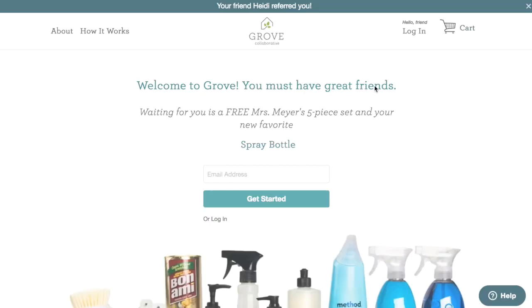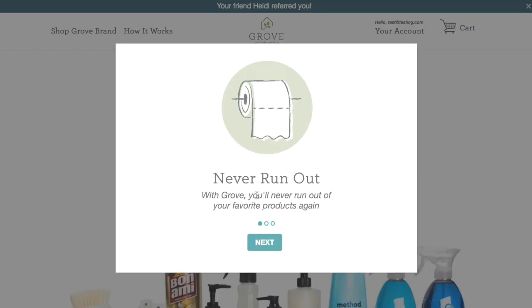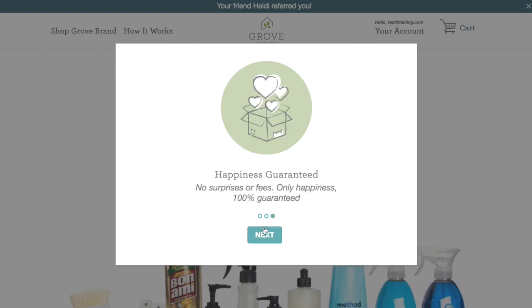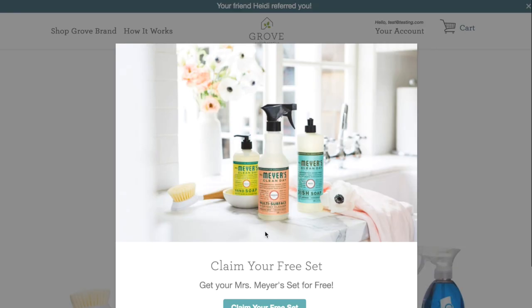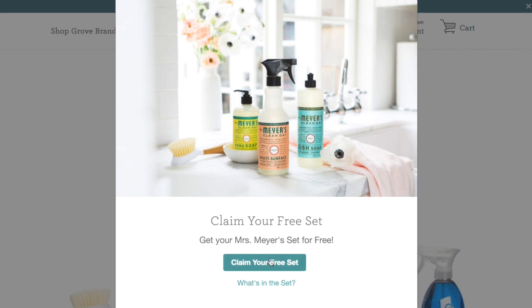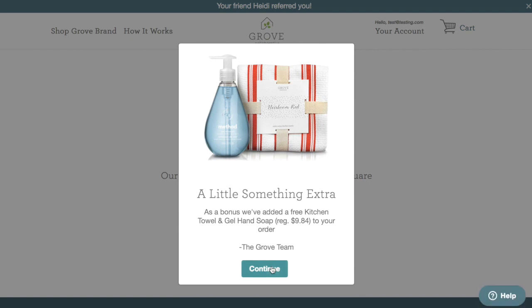When you follow the link for my referral code, it's going to bring you to a page telling you that you have a free five-piece set waiting for you. Go ahead and enter your email address and then click Get Started. After this, it's going to bring you to a page with a little bit of information about Grove Collaborative — you can just click through this. It'll tell you that you're in control of how many and when you get shipments, and that if you don't like something, you have a 100% guarantee and you can send it back. Here is where it's going to show you that you are entitled to your free gift, and all you have to do is click the Claim Your Free Set button. It's also going to pop up that they're giving you a little something extra — in my case, it was the Method hand soap and the dish towel.